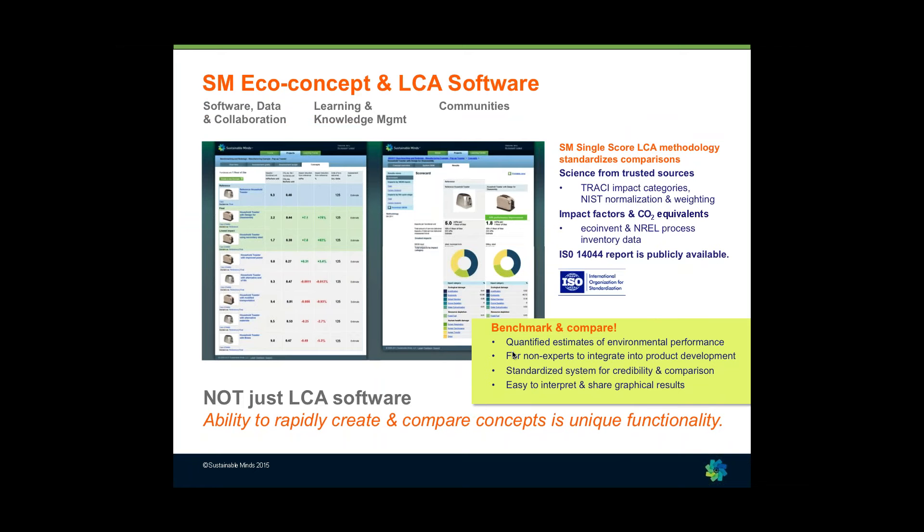Our first product was our EcoConcept LCA software, designed for non-technical users to bring lifecycle thinking into the product development process. We were the first to bring LCA and EcoDesign into product development teams in the cloud. We used to say we were in the comparison business, because designing a greener product — green is a relative value, which is why we never talk about green products. Something can only be greener than something else. It's about building models, doing comparative assessments, looking at what's creating impacts, changing it up, and rapidly seeing what changes create meaningful improvement.